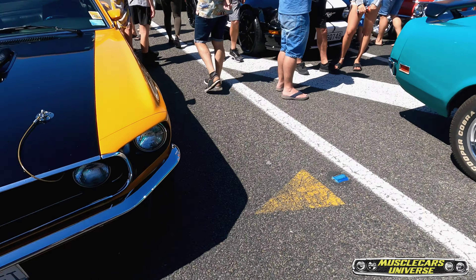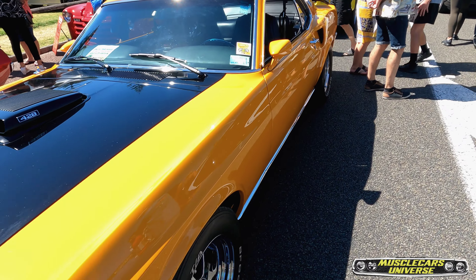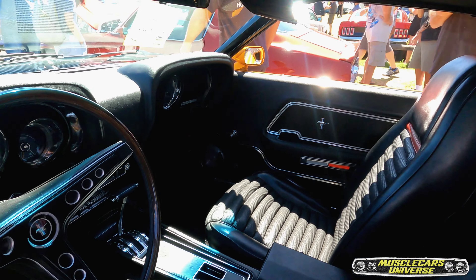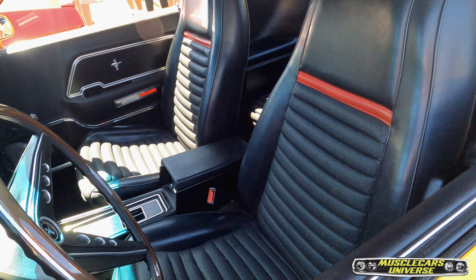You heard the man, guys — this is for sale: 60k USD or 90k NZD. A couple of nice Mustangs, a '70 and a '69 here — Cobra Jet apparently, that's what the plate says. And those bucket seats are so cool.